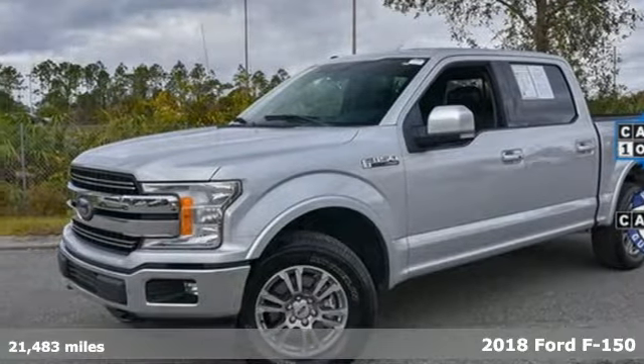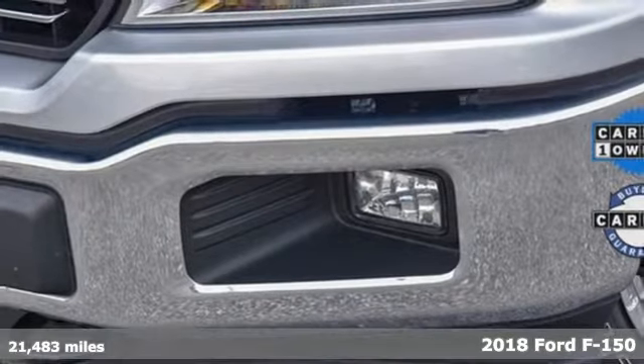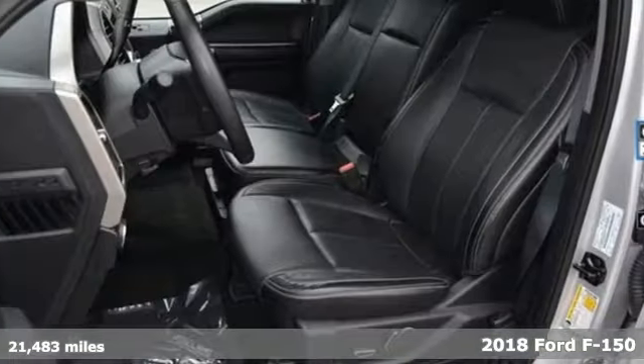Here's a 2018 Ford F-150. This truck was built to tough it out and tested to make sure it's up to every challenge.